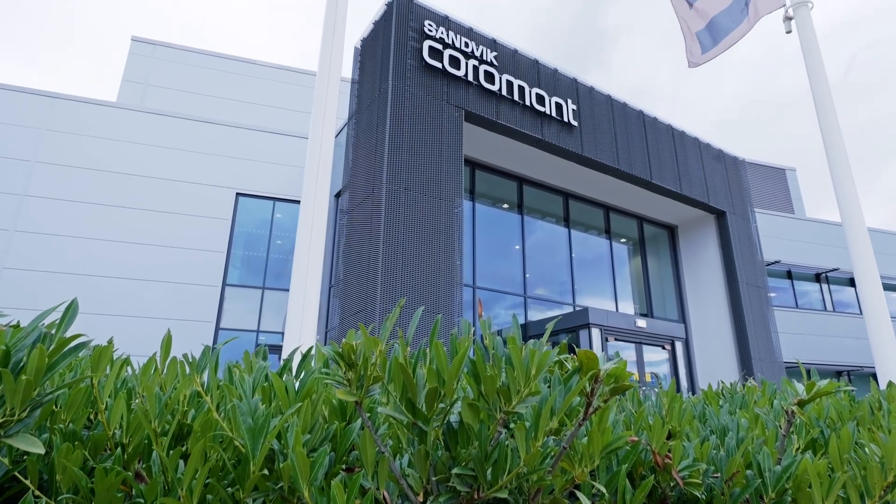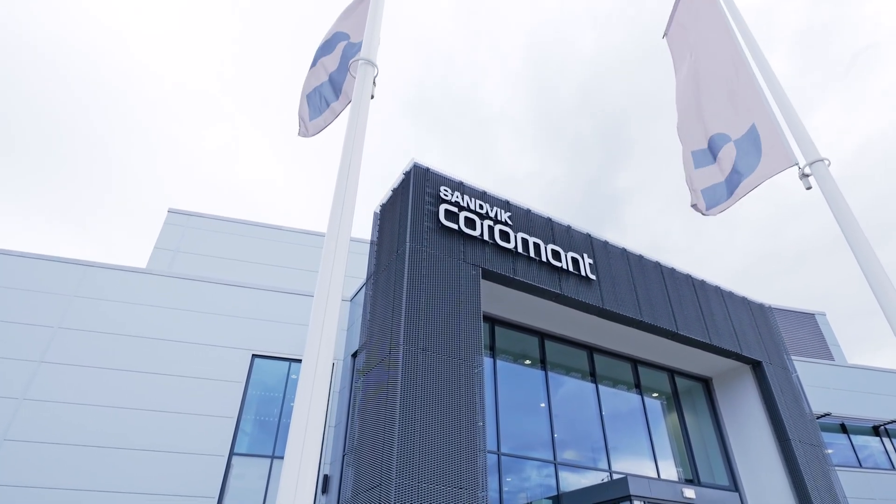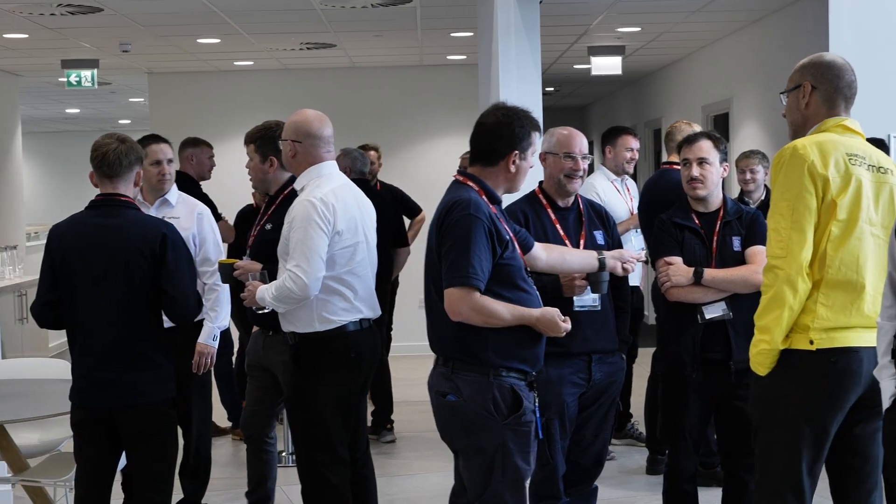Well thank you Rowan, welcome to the new Sandvik Centre. For me this is the new flagship Centre, the only Sandvik Coromant UK Centre that we have in the UK, and predominantly it's here to help support our customers in the best way that we can in an ever-changing market. The Sandvik Coromant Centre is here to support those customers with that ever-changing market.